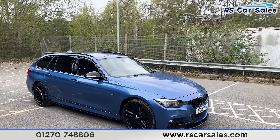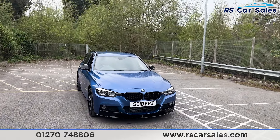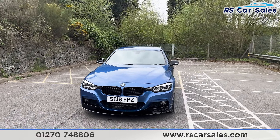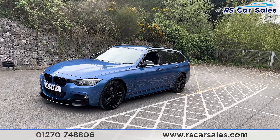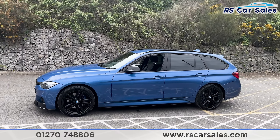Just behind, we have the blue exterior paintwork, the LED daytime running headlights, the gloss black front grills. We also have the gloss black front splitter as part of the performance kit. We have the side skirt extensions along the bottom, and the second alloy wheel again, as you can see, unmarked.